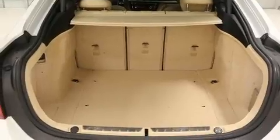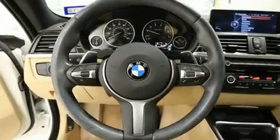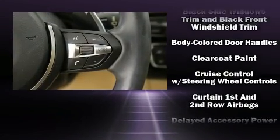Top features include rain-sensing wipers, a built-in garage door transmitter, automatic dimming door mirrors, power moonroof, a power liftgate, and power seats.